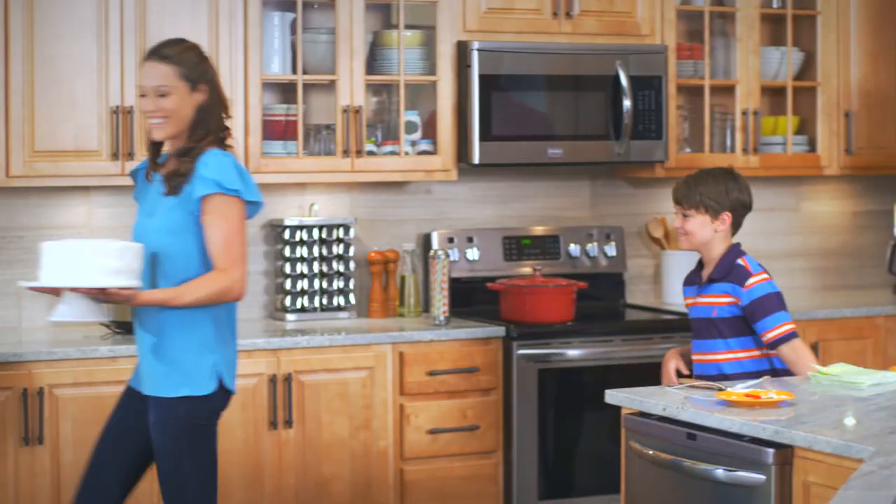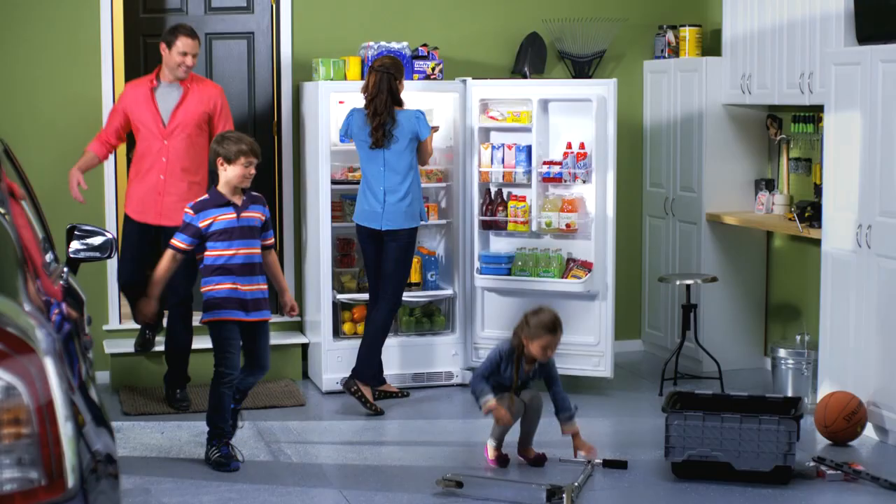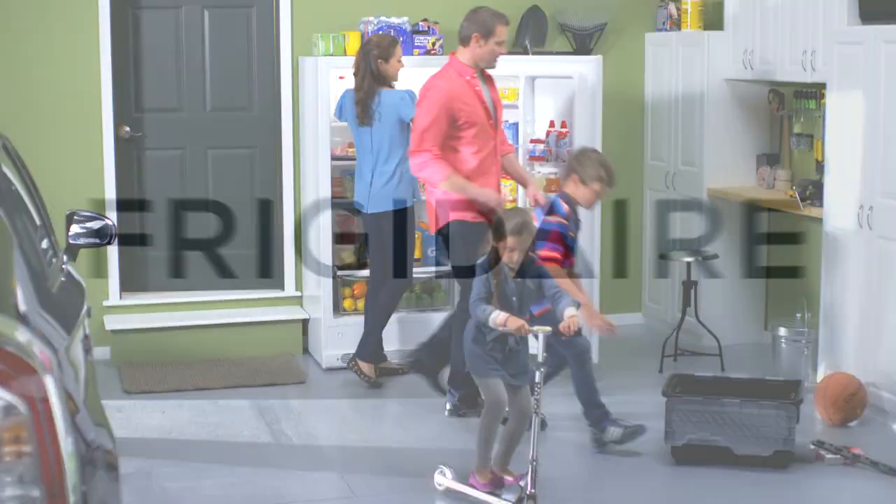Make room for the possibilities with a 2-in-1 Convertible Freezer Refrigerator from Frigidaire.